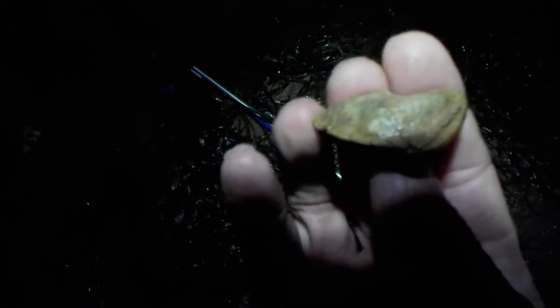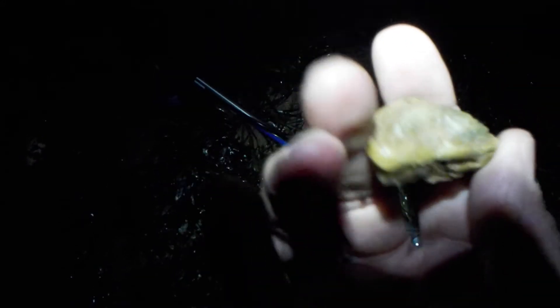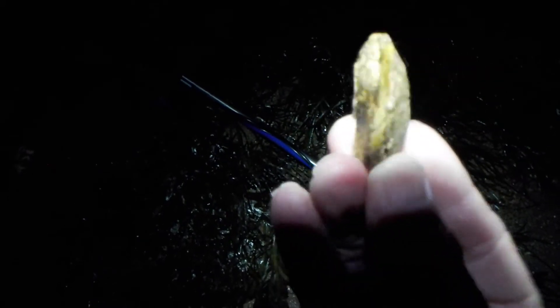That is a real nice example of fossil clam. It's not completely whole. That is a nice fossil clam. Sweet.